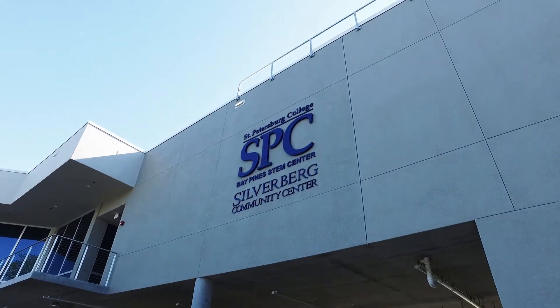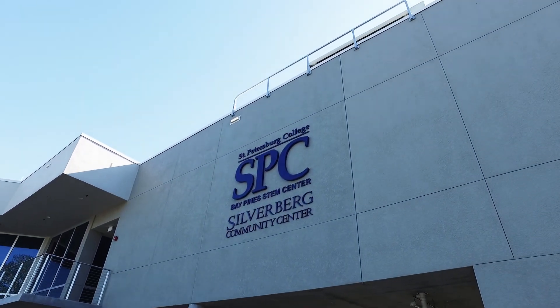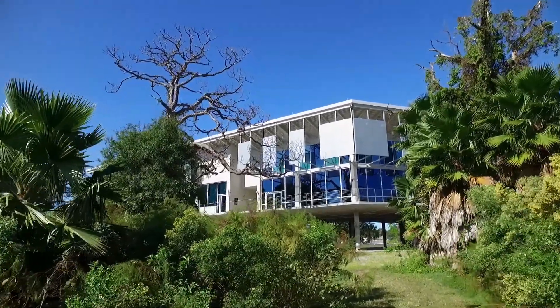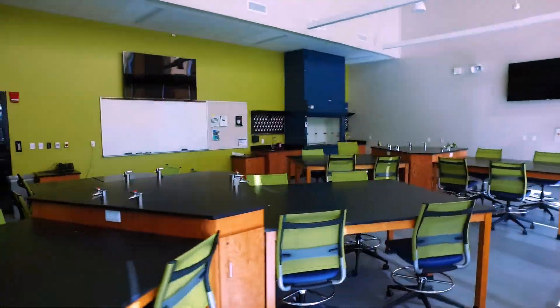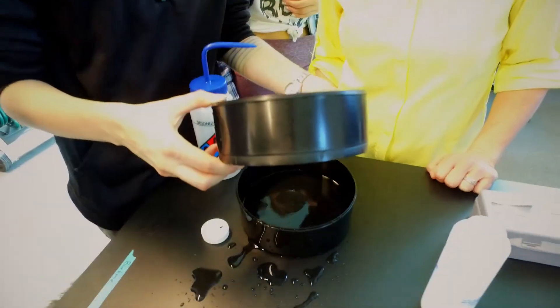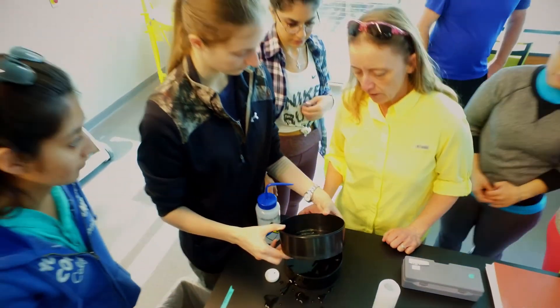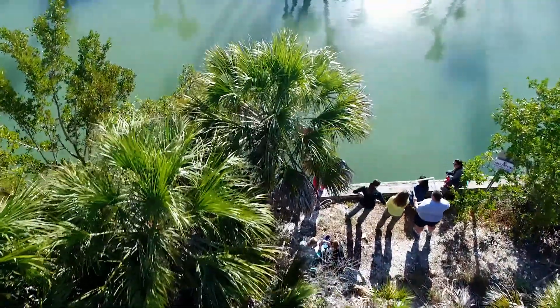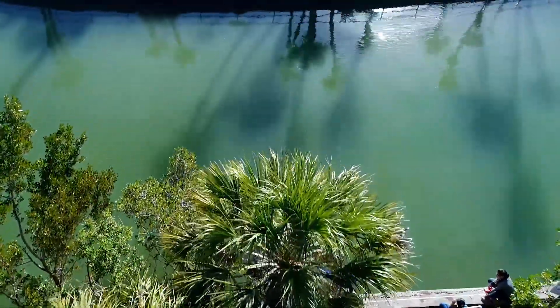The Bay Pine STEM Center was built to bring our students and the community together to experience science, technology, engineering, and math in a very real, hands-on, and authentic way. Also to allow our faculty and their students to have the opportunity to work on independent study or on science that's occurring right now in the real world.